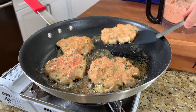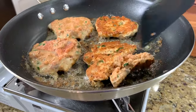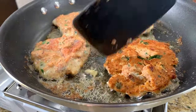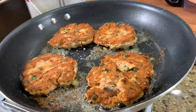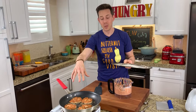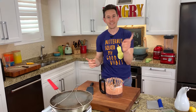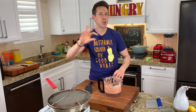Let's flip these salmon cakes. Perfect - look at that color. We're a little rusty since we haven't done cooking videos in a couple of months, but that's the beauty of the hot pan. That crust not only adds flavor, it adds texture. Let those go another two to three minutes max.